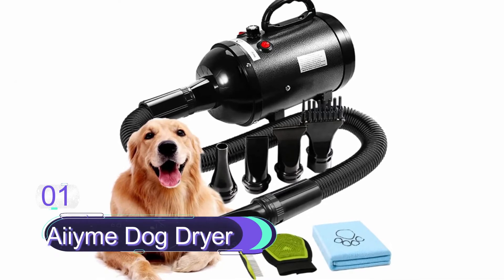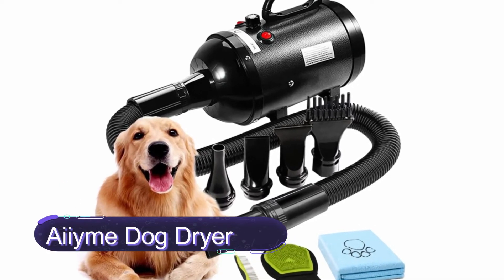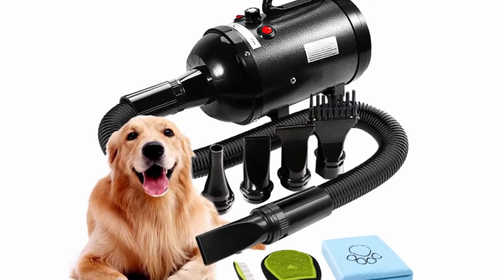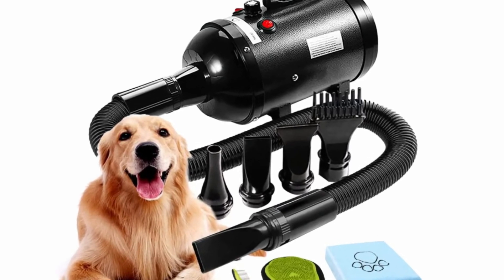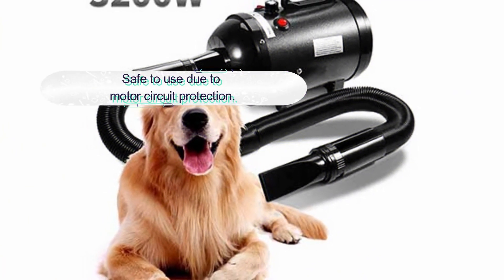Number one: IM Dog Dryer. This is our top best dog dryer and a quality brand to consider buying. The dryer features a powerful blow force and low noise levels. It is a safe design dryer with excellent heat insulation to protect your pets. You can hold and use the dryer without any scalds.